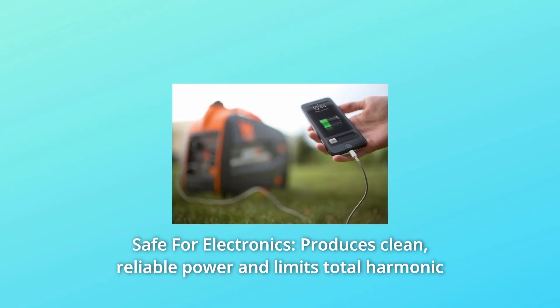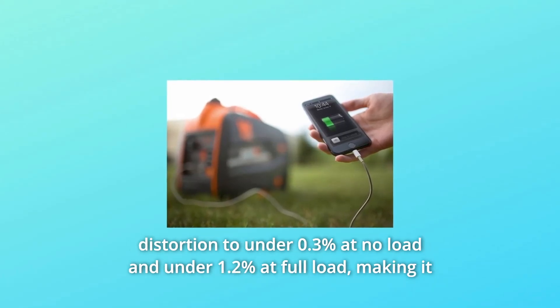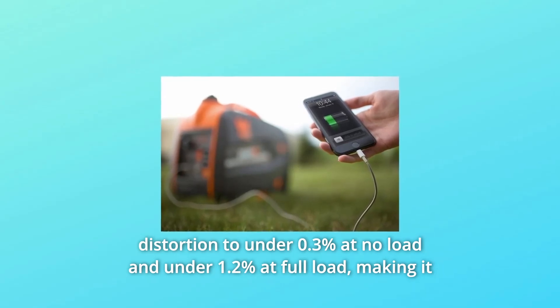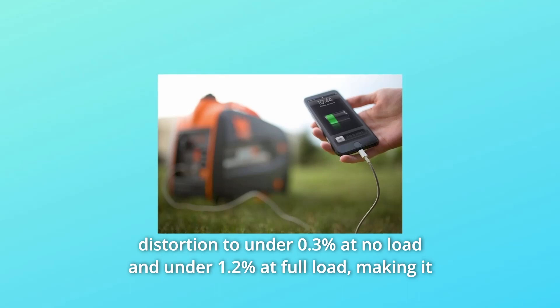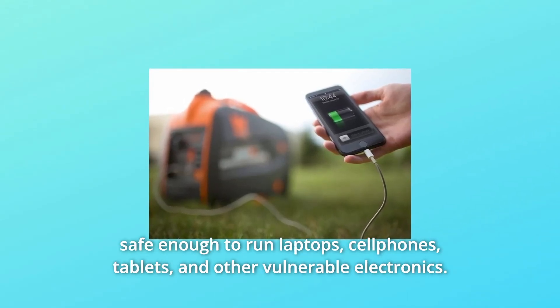Number 2: Safe for Electronics. Produces clean, reliable power and limits total harmonic distortion to under 0.3% at no load and under 1.2% at full load, making it safe enough to run laptops, cell phones, tablets, and other vulnerable electronics.